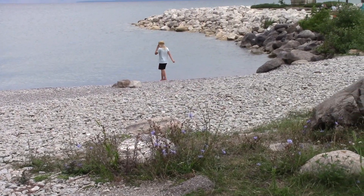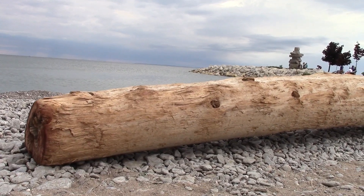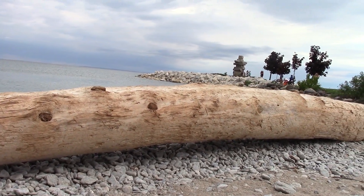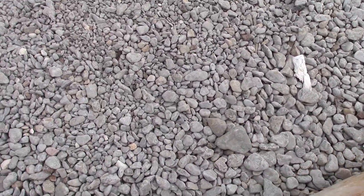Families enjoying the beach and the beautiful view of Georgian Bay. A walk closer to the shore gets a better view of the beach.